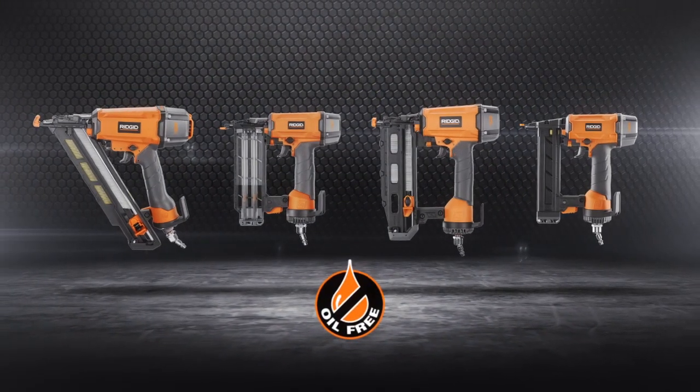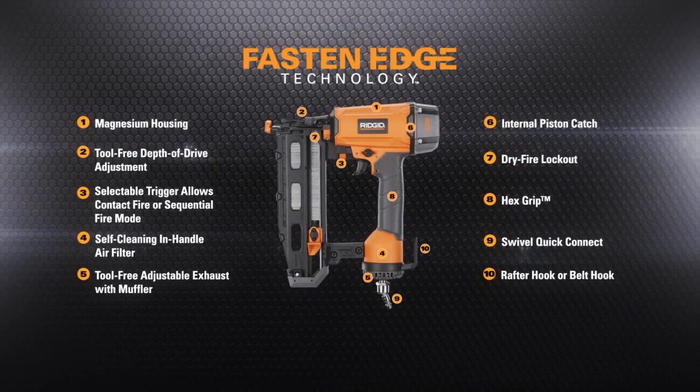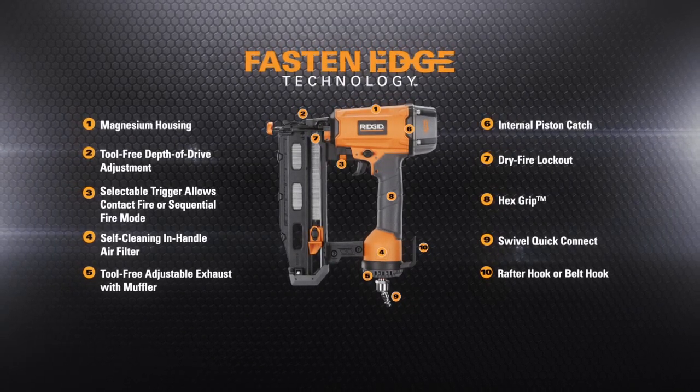RIDGID finishing nailers are oil-free for less maintenance and come with a full list of industry-leading fastening features. And to prove their design to go the distance,